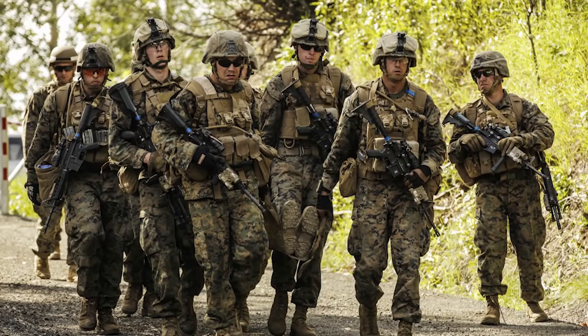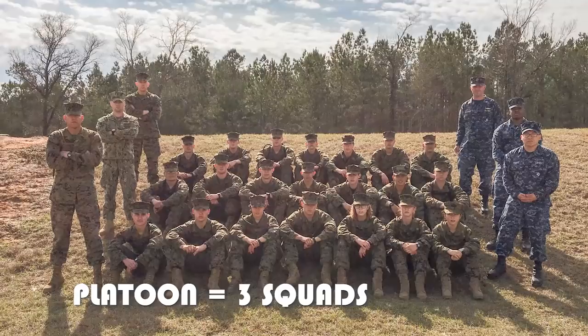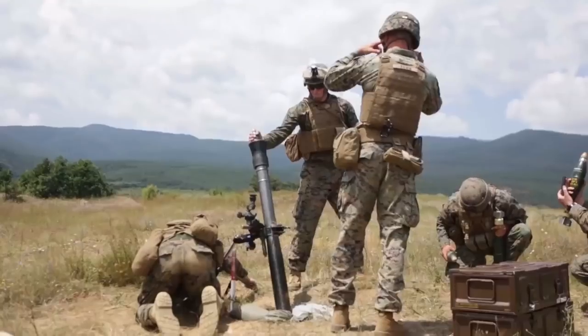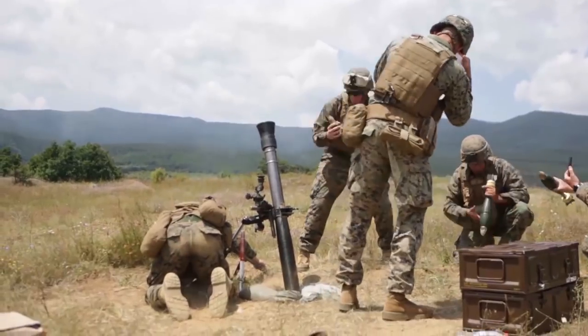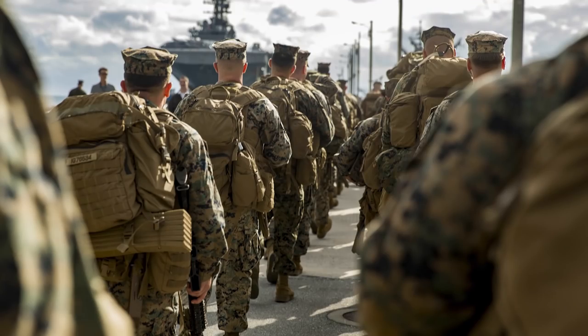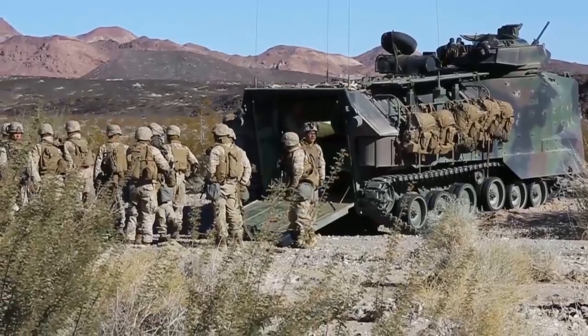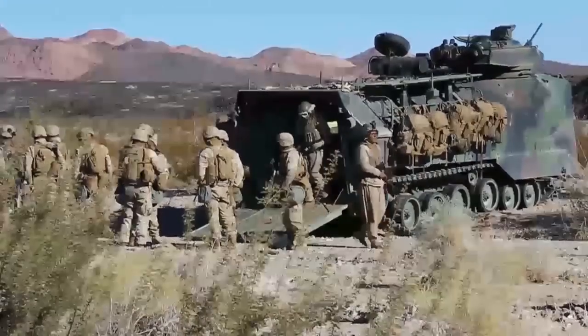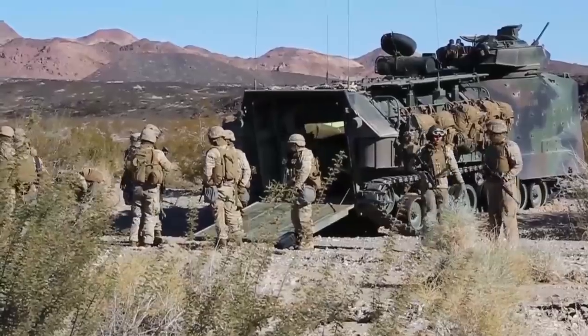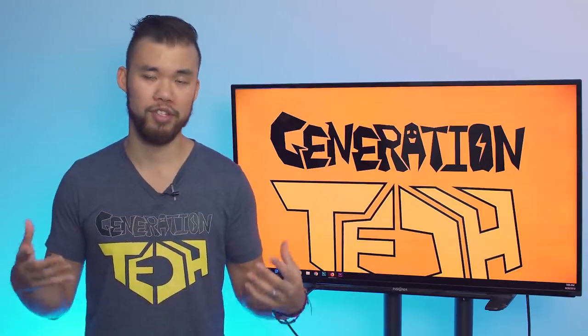The Marine Corps rifle squad is larger than the Stormtrooper squad, with 12 Marines divided into three fire teams. A company usually has three or four platoons, including rifle platoons and special weapons platoons with support weaponry including machine guns, anti-tanks, and mortars, plus a headquarters element. There are four companies in a battalion, four battalions in a regiment, and four regiments make a Marine division of around 15,000 combat-oriented Marines, plus around 8,000 support staff. So a Stormtrooper Legion is roughly the same operational size as a Marine division.